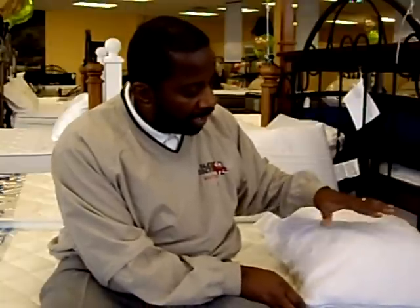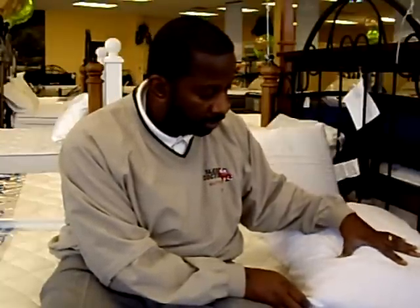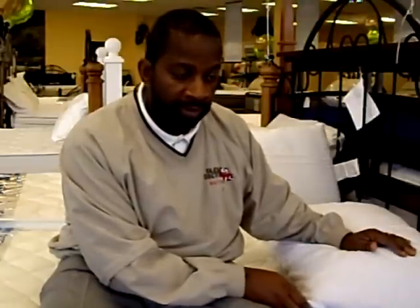ProtectorBed will offer you a system that will go over top of your pillow that will actually help protect your pillow and give you a healthy night's sleep. I've been in the business for a while, and there's never really been a company that has offered a pillow protector like ProtectorBed that will give you a real healthy night's sleep.